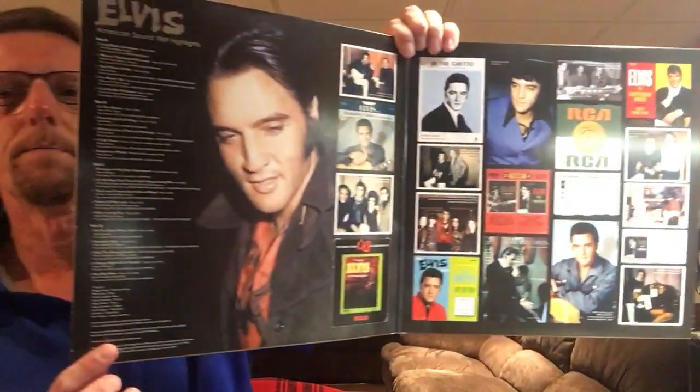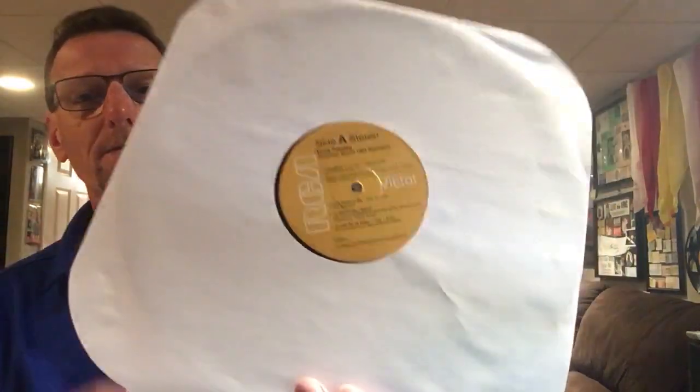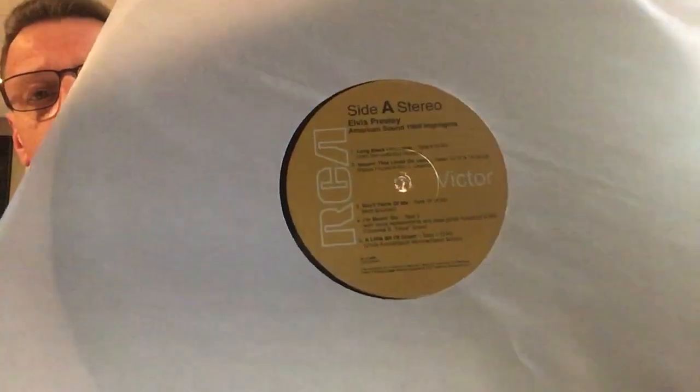Very nice looking. I believe it comes with the download card — yes, it does. And the records themselves are just on the regular generic RCA Victor Orange labels.